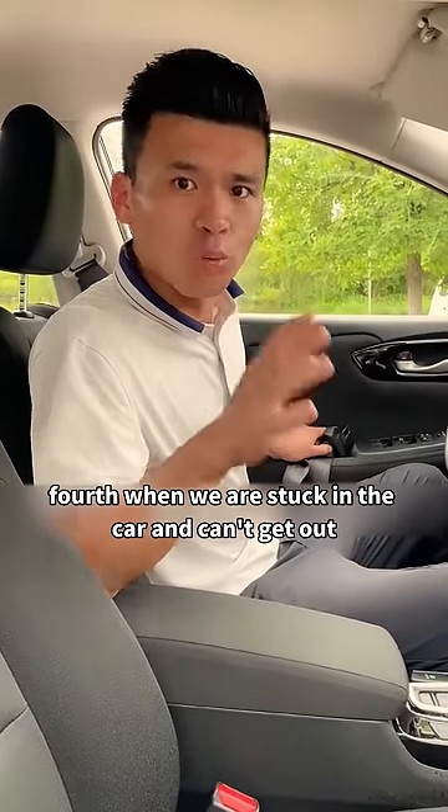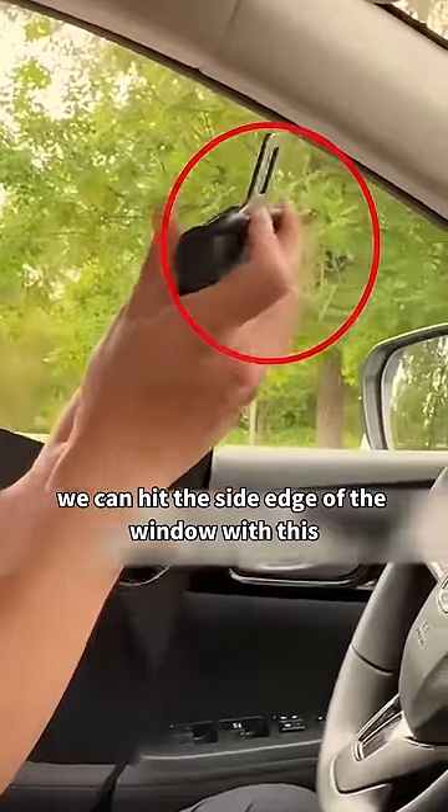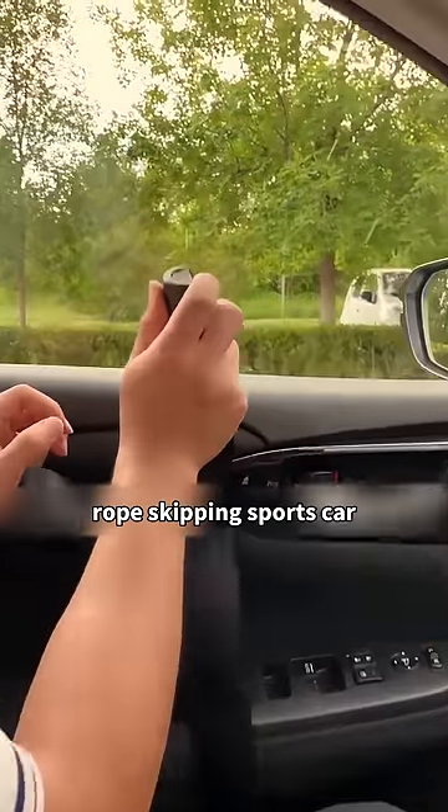Fourth, if you are ever stuck in the car and can't get out, you can use the seat belt buckle to strike the side edge of the window to break it and escape.